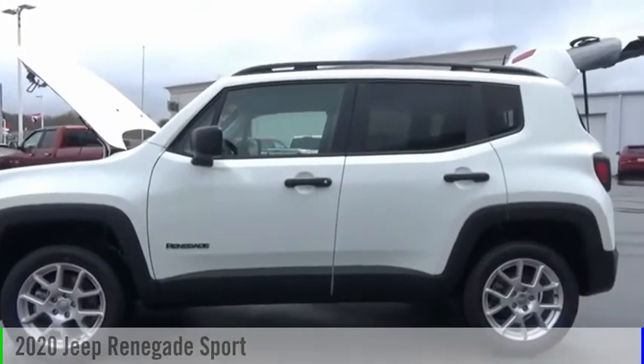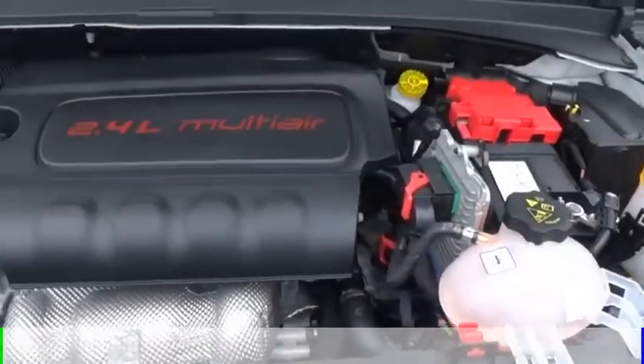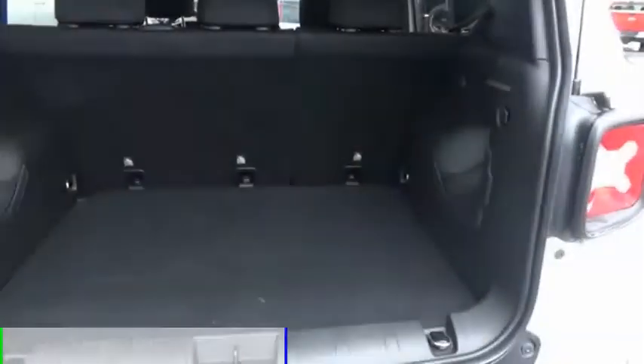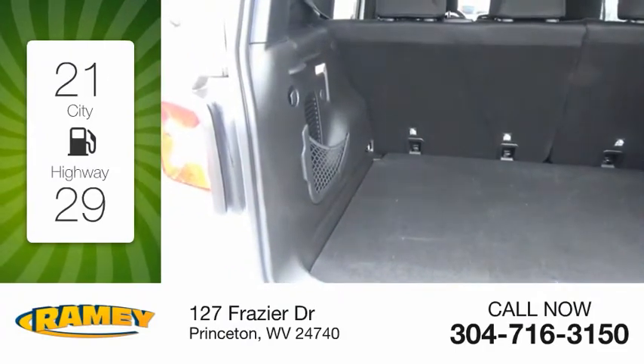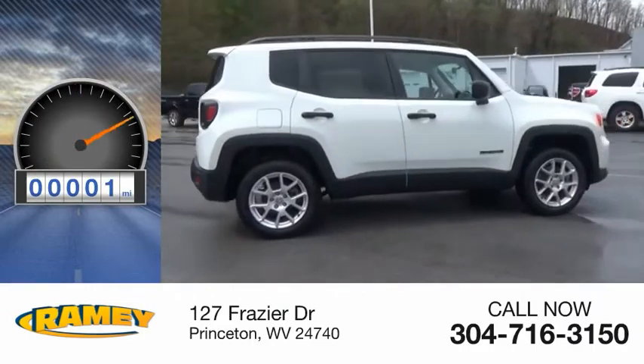We are pleased to show you the 2020 Jeep Renegade. This vehicle is powered by a four-wheel drive, four-cylinder, 2.4-liter engine. Great fuel efficiency saves you money by requiring fewer trips to the gas station. This vehicle has less than 100 miles.